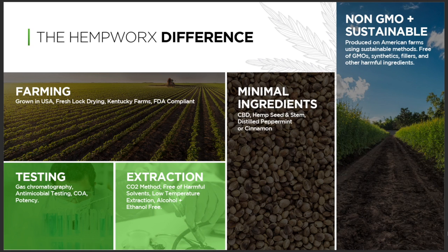Let's talk about the Hemworks difference — what separates us from other oils out there. First, let's start with our farming, because all our products are grown in the United States. That's key — you're not going to risk taking something inside your body that's being shipped from a different country that you don't know has even been tested.